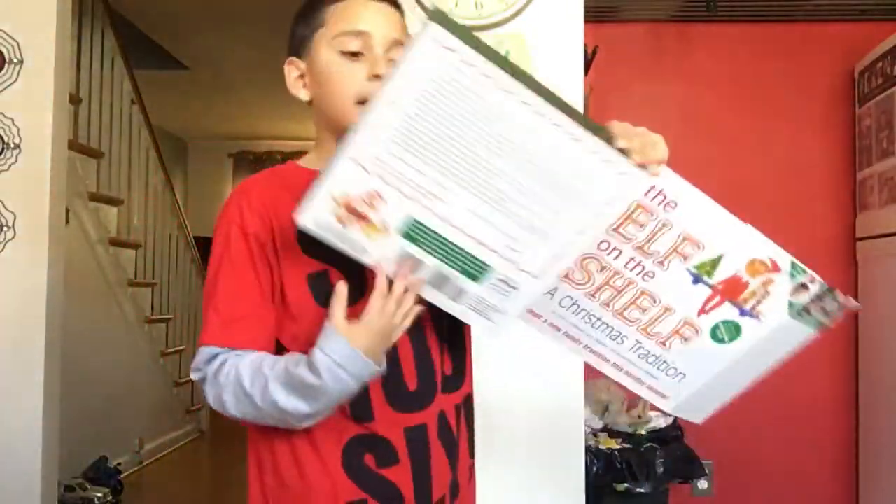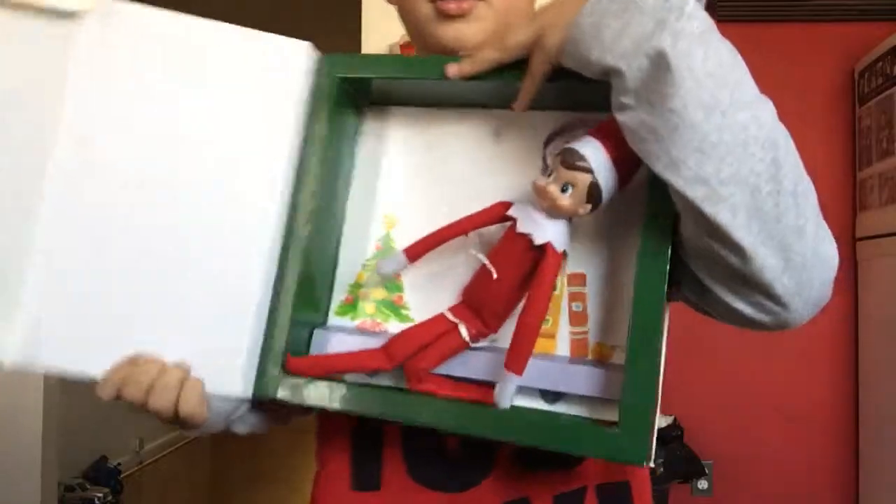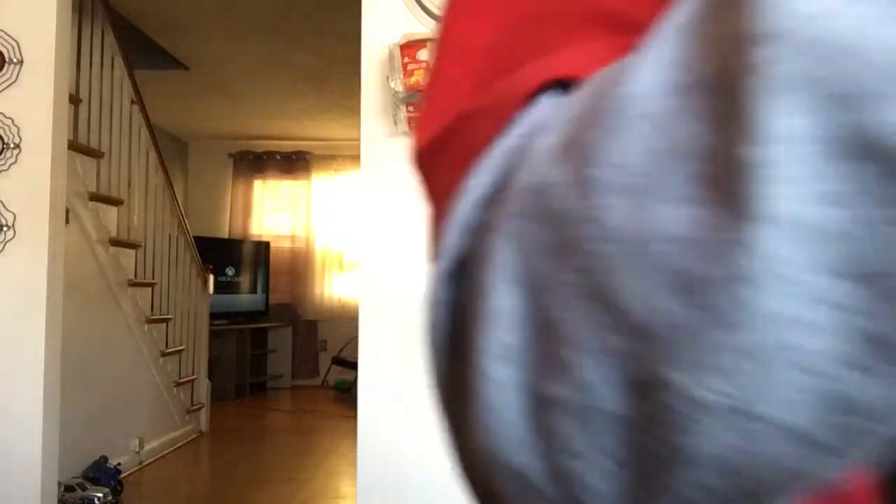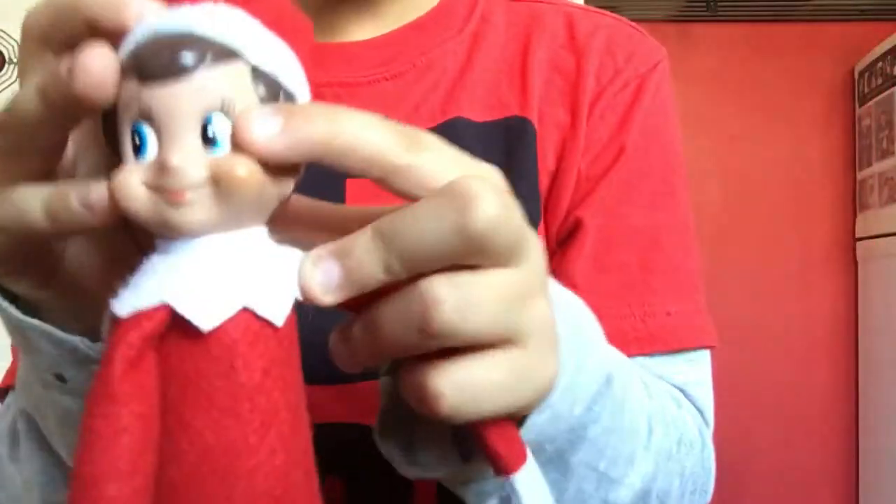So here it is. Hold on. Elf. As you can see, mine's a boy. It has, as you can see, it has blue eyes.